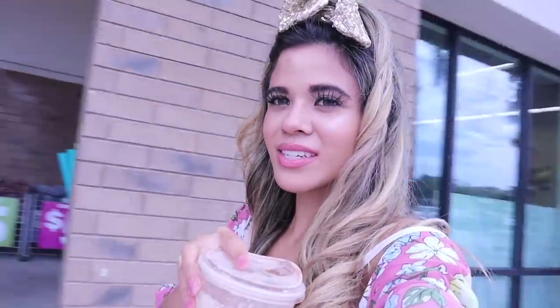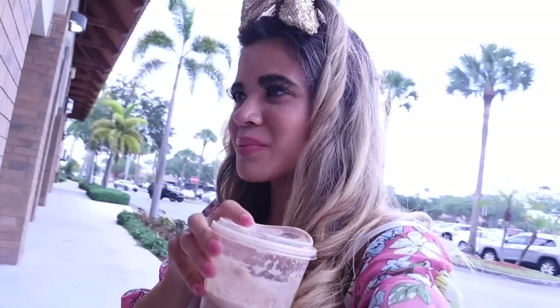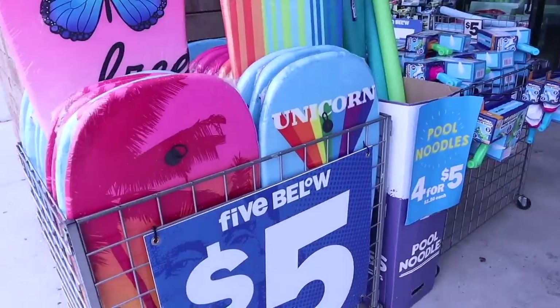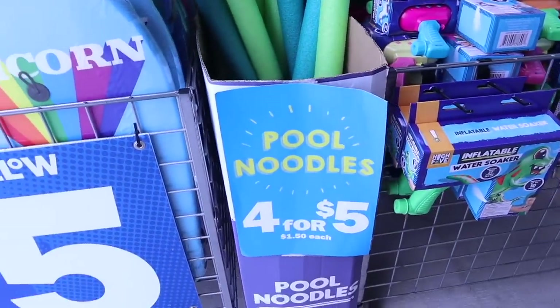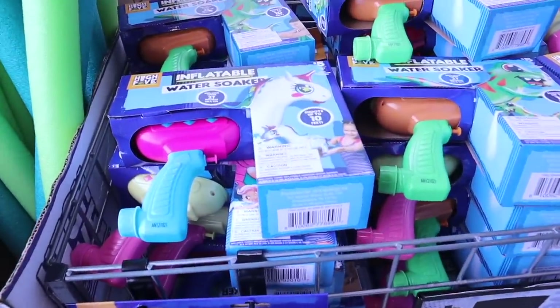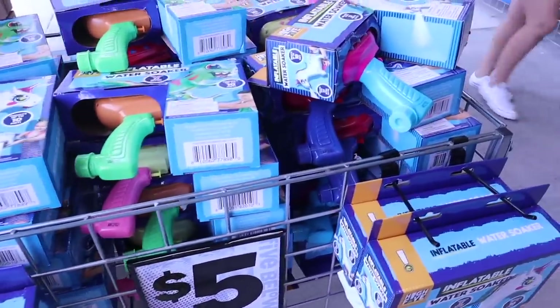This location is literally fully loaded. The sign says 'all sunny, less money.' We actually have the boogie boards from here and the girls love them. They even have pool noodles — four for five dollars or a dollar fifty each, a little bit more than the dollar store. And look at these water soakers — I love the unicorn one. Let's go ahead and grab a cart and then we can start looking around.